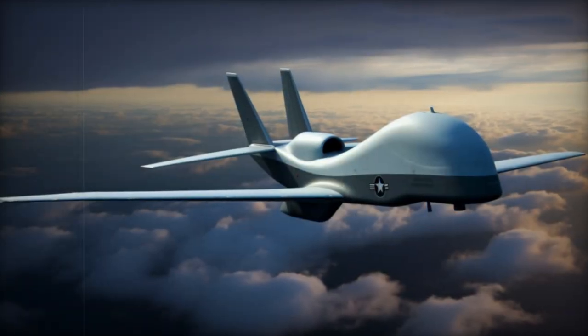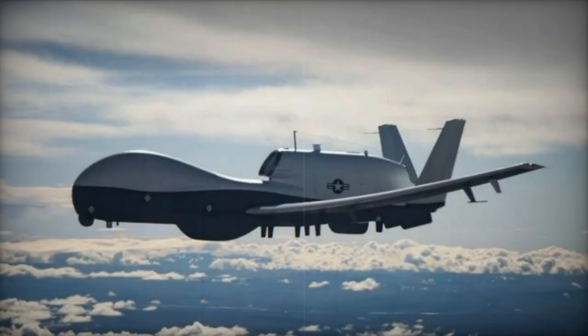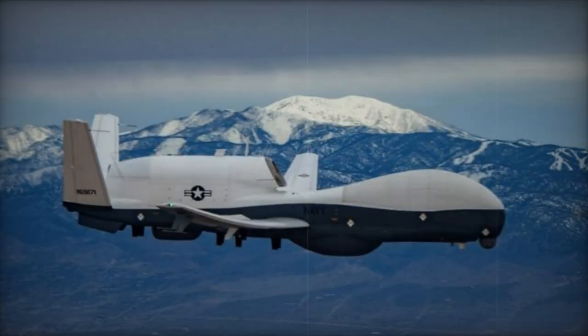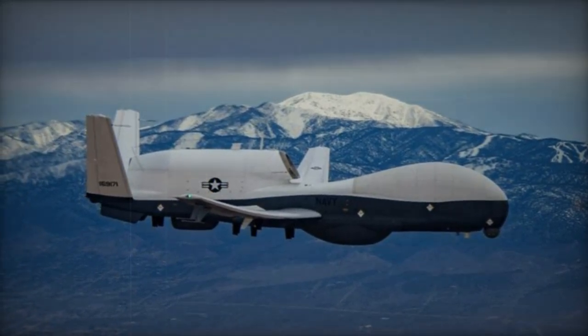Once operational, the MQ-4C Triton is poised to complement the P-8A Poseidon patrol aircraft fleet in safeguarding Australia's maritime interests. Developed within the framework of the Broad Area Maritime Surveillance program, the Triton UAS is a modified version of the RQ-4 Global Hawk, specifically tailored for maritime applications.